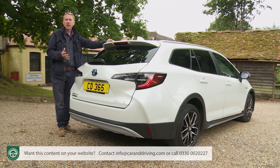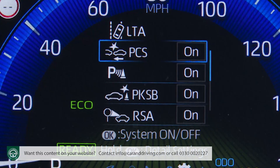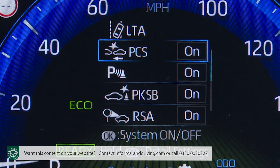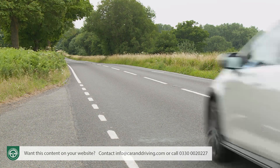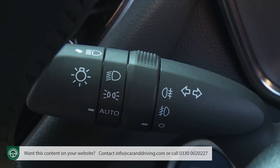The latest version of the Toyota Safety Sense package is also included, featuring a pre-collision safety system with daytime cyclist detection and both day and nighttime pedestrian detection. There's also full-range adaptive cruise control, lane departure alert, traffic sign recognition and intelligent auto hybrid.